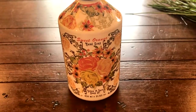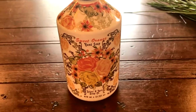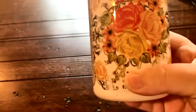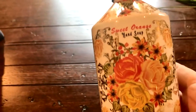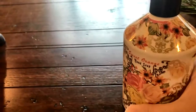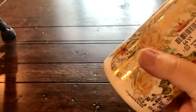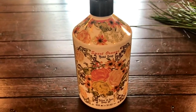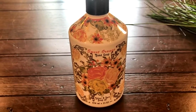Another thing I picked up from TJ Maxx is the Sweet Orange Hand Soap. This smells so good. I got home and in my guest bathroom I have something almost just like it already, so evidently I really love this. It's $5.99. I love the container and I love the smell of it, and my other one is almost empty, so this worked out perfectly.